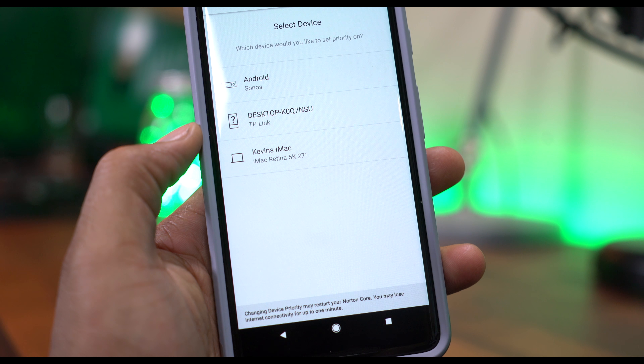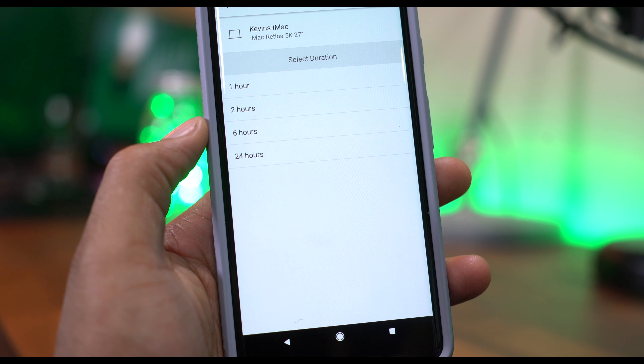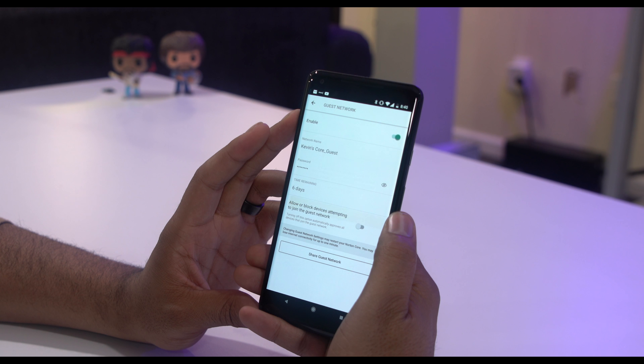This means that different connections on the network can be completely isolated — so it can stop one computer from infecting others with malware from hopping on your network.